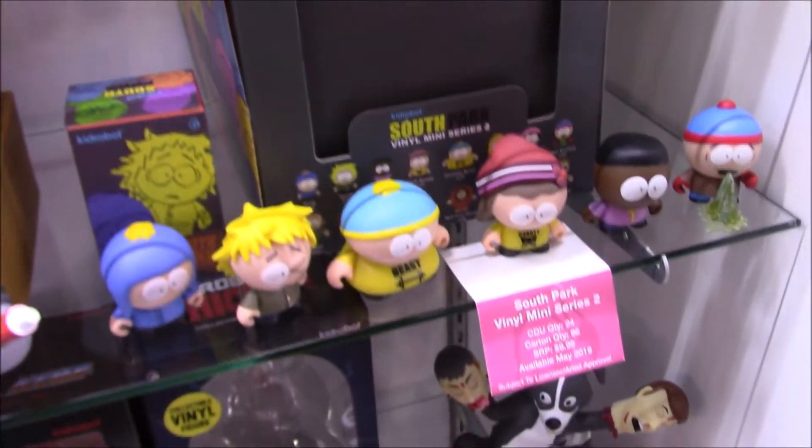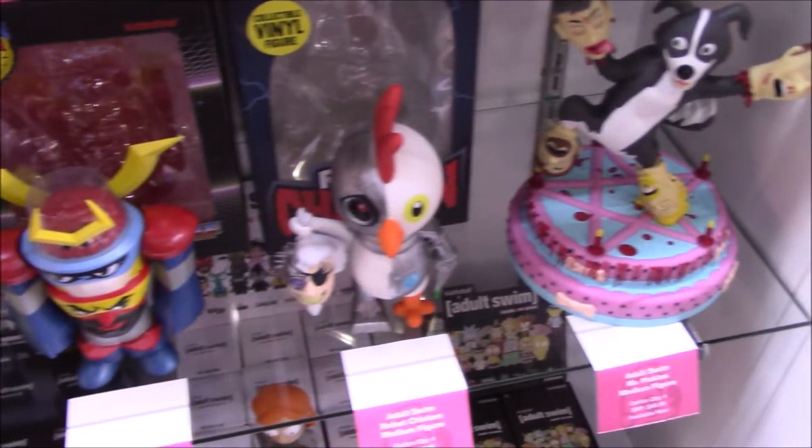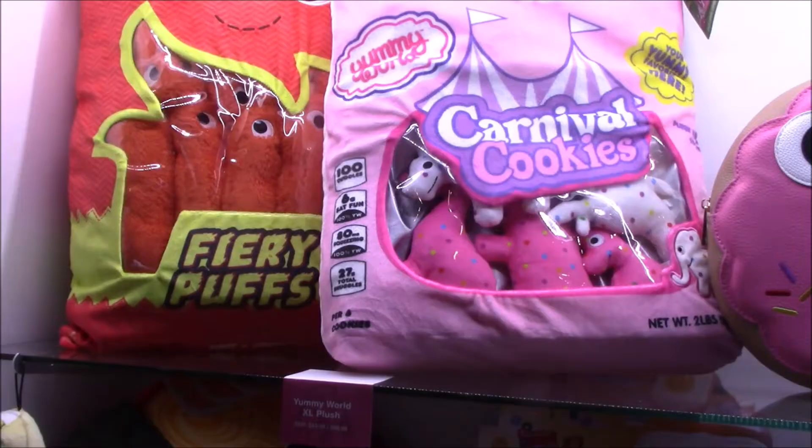South Park, more South Park minis, Robot Chicken, and Rick and Morty.